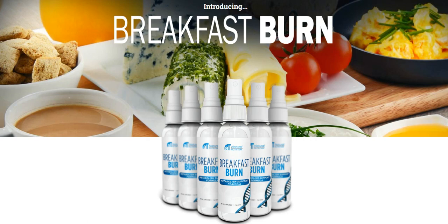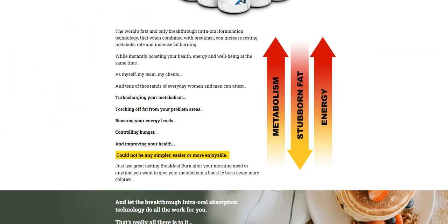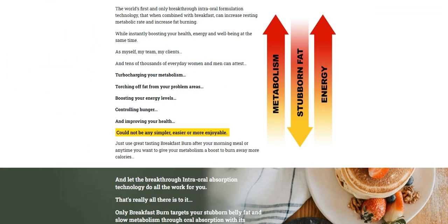So what is Breakfast Burn and does it actually work? The answer is yes, Breakfast Burn works and after many laboratory tests, researchers identified a natural formula with concentrated ingredients. Breakfast Burn is a metabolic support formula with intraoral absorption that transforms the metabolism rate. It maximizes faster recovery over any other pills. The Breakfast Burn drops are made with the world's first intraoral formulation technology and can be combined with breakfast for effective fat burning and metabolic rate.